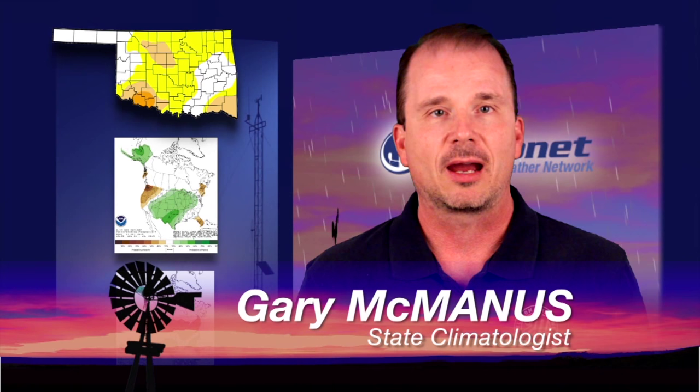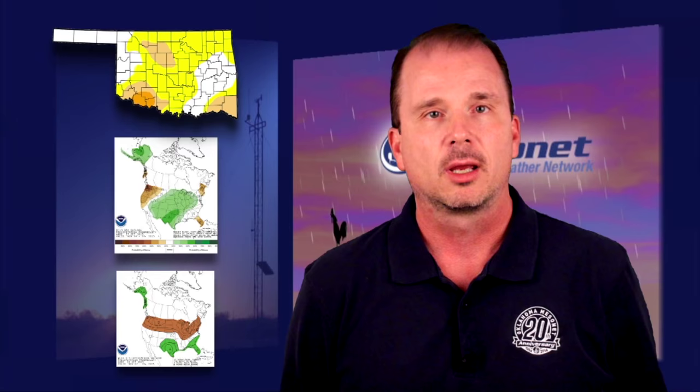Thanks Al, and good morning everyone. That rainfall we had across the southern half of the state last week really kicked drought in the teeth. Let's take a look at the latest U.S. Drought Monitor Report. Much of the extreme to severe drought across the southern third of the state has disappeared. Just a little patch of severe drought is left in far southwestern Oklahoma and some moderate drought here and there. We do see moderate drought in north central into northwestern Oklahoma where they didn't get as much rainfall, but you also see complete drought removal across much of southern Oklahoma. That rain really hit the mark.